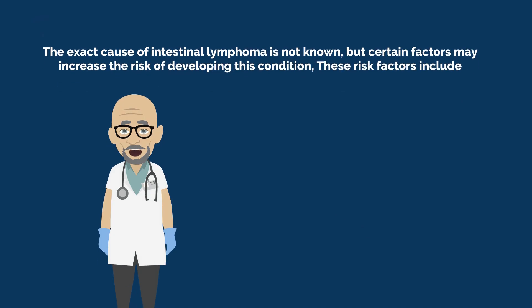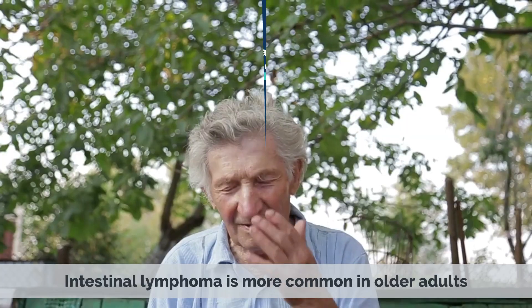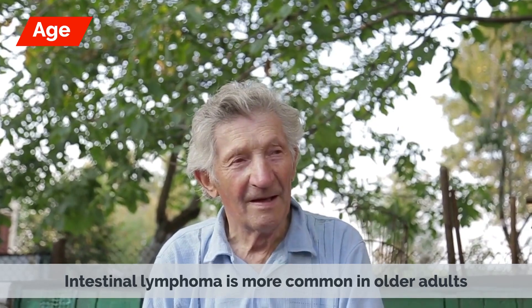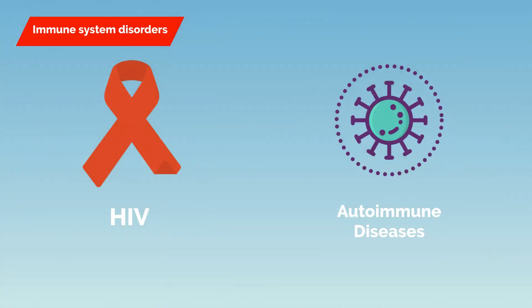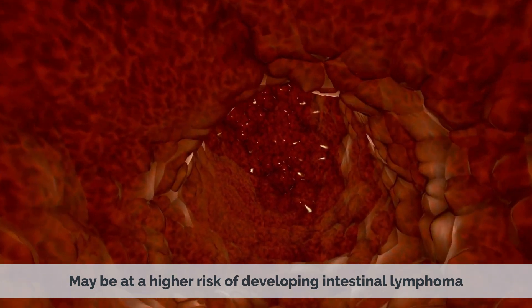The exact cause of intestinal lymphoma is not known, but certain factors may increase the risk of developing this condition. These risk factors include age — intestinal lymphoma is more common in older adults — and immune system disorders. People with immune system disorders, such as HIV or autoimmune diseases, may be at a higher risk of developing intestinal lymphoma.